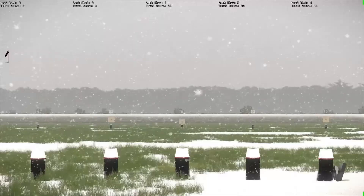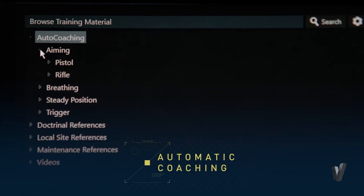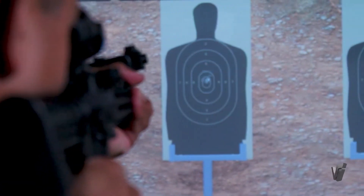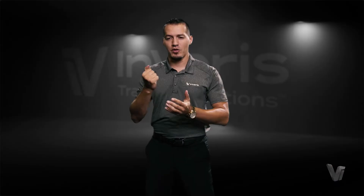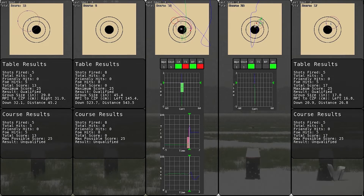The marksmanship training application allows you to train your shooters on all aspects of firing. Paired with our Blue Fire technology, it gives students the ability to train with a one-for-one skill transfer for loading, making ready, and firing. They can practice every single portion that they would do prior to shooting live rounds.